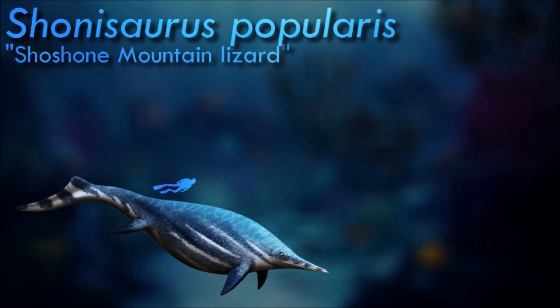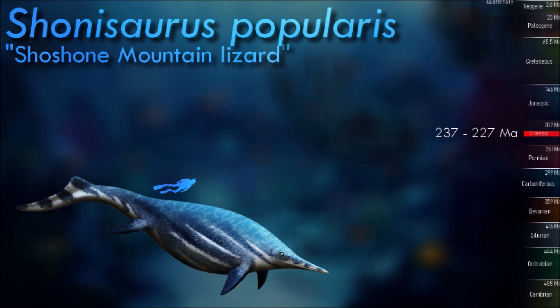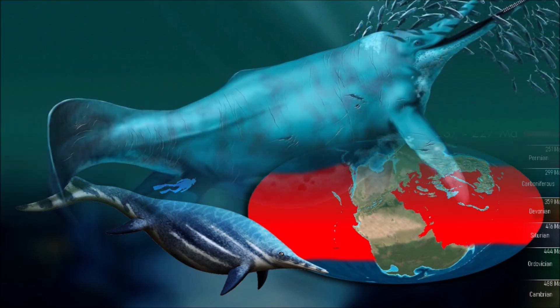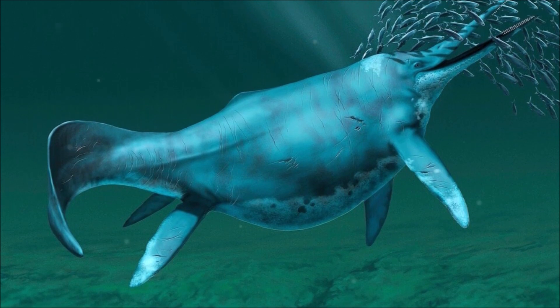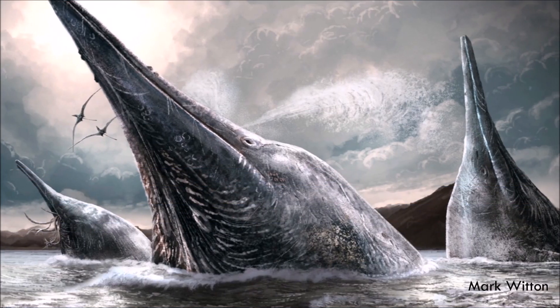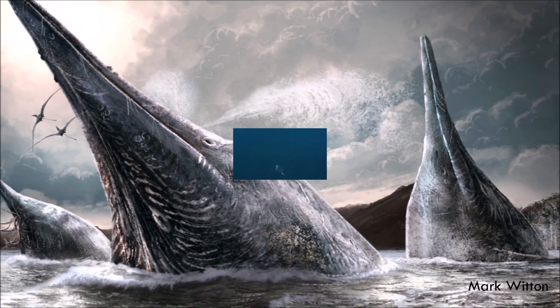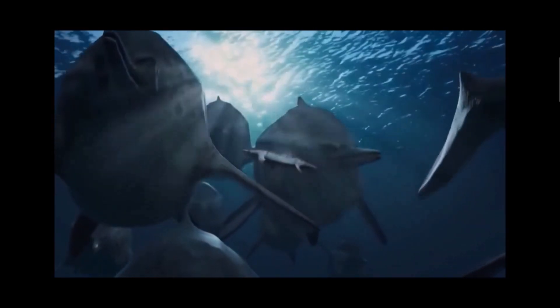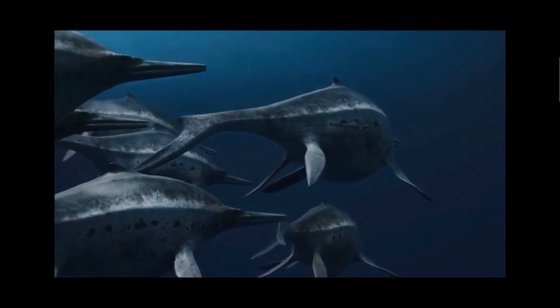Shonisaurus was also a huge ichthyosaur. At around 15 meters long, it was roughly the same size as a modern humpback whale, with a long narrow snout, a fairly deep fusiform body, and four equally sized flippers. Juveniles had a few small teeth at the tips of their jaws, but larger adults were entirely toothless, suggesting that they may have specialized in different ecological niches at different stages of their lives. Fully grown Shonisaurus probably mostly fed on soft-bodied cephalopods and small fish, which must have been incredibly abundant in the ancient Nevada Sea to support a population of such huge marine reptiles.